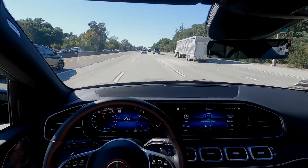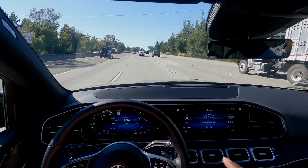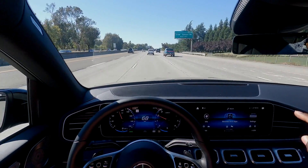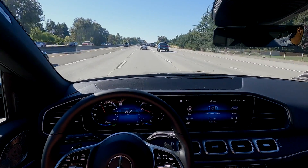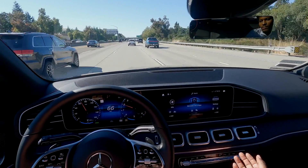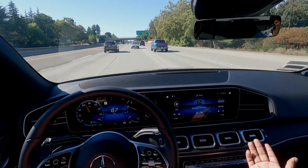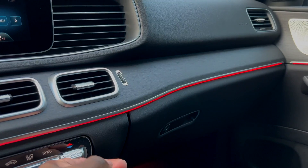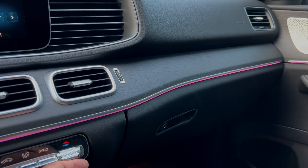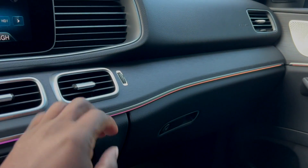Oh, look — a Rivian. I want to review one of those next. If anybody has a Rivian or knows where I can get my hands on one, hit the comments and let me know. Also, a cool thing to point out: the ambient lighting is tied to the climate control. If you press the climate control and turn up the heat, the ambient lighting will start to turn red — it's actually purple right now but it'll turn red. I think that's a pretty dope little feature if you're interested in that kind of stuff.